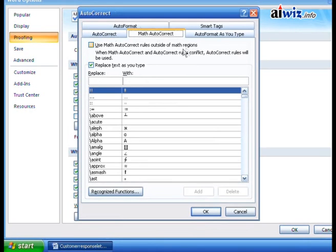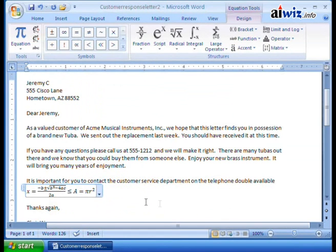Right now it's not enabled by default. Once you check the option to use math autocorrect rules outside of math regions and click OK, the math autocorrect functionality will be available anywhere in your document, not just inside equation regions.